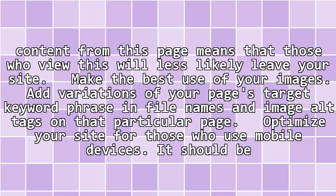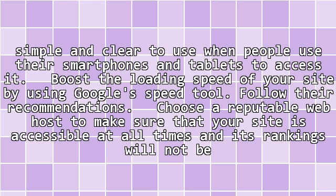Optimize your site for those who use mobile devices. It should be simple and clear to use when people use their smartphones and tablets to access it. Boost the loading speed of your site by using Google's speed tool.